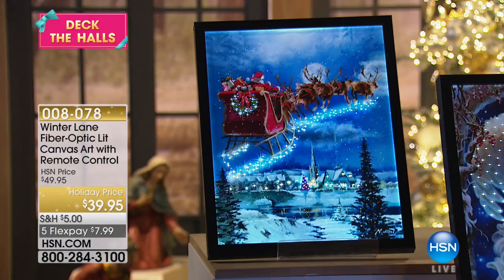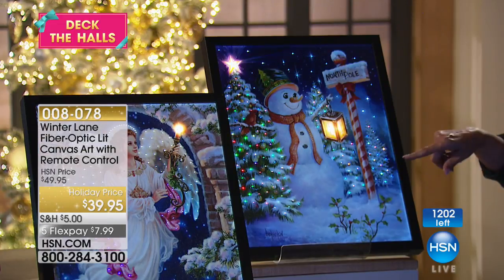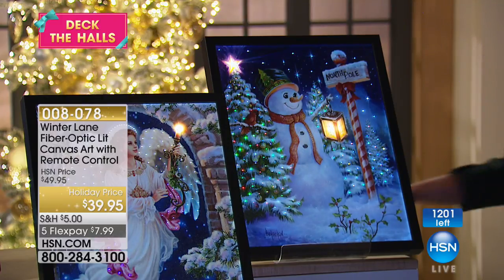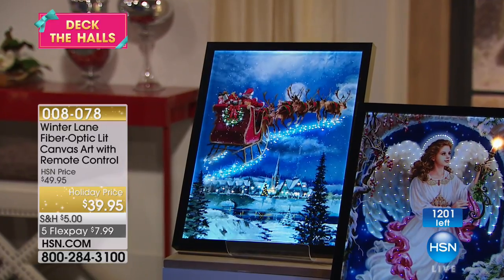I'm going to break down what's left within each design. Beginning with the magical angel — we have 400 left, so that's very limited. Next, the snowman — we have 250 left. Snowman's almost gone. And then finally, Santa in flight — we have 390 left.